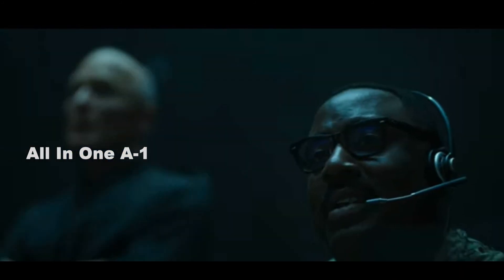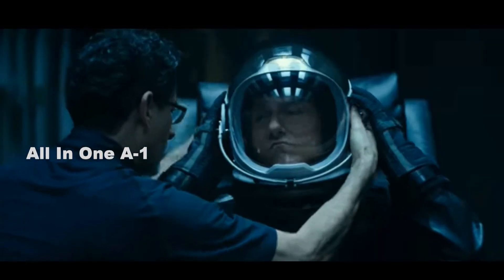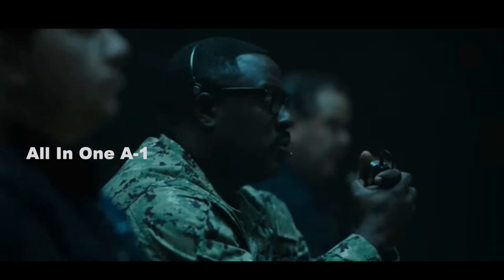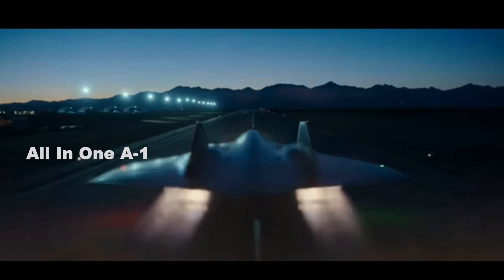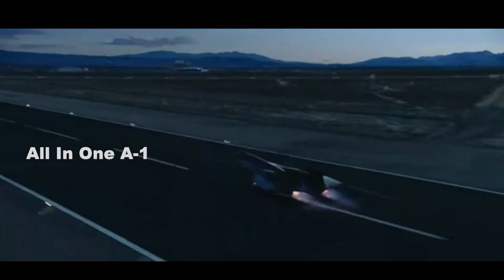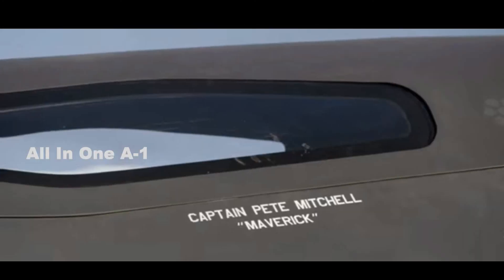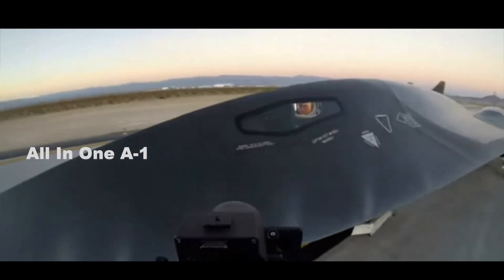The movie SR-72 could be a lot closer to a real aircraft than the general public realizes. There's no Pentagon contract to build the real-world SR-72 yet — so far it's an internal Lockheed Martin effort, so it may never actually be built. But it seems likely that what's on the silver screen is very much along the lines of what at least one defense contractor believes is a plausible aircraft.